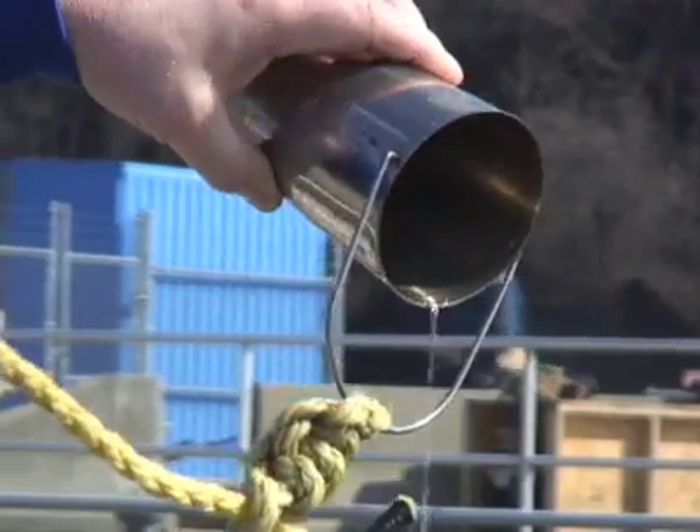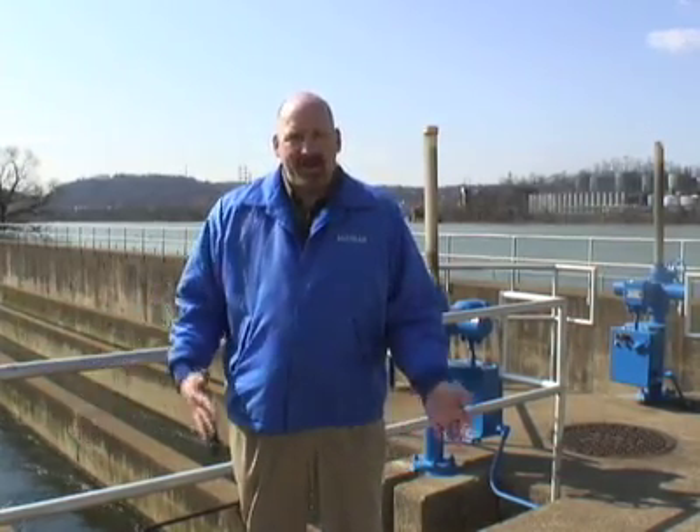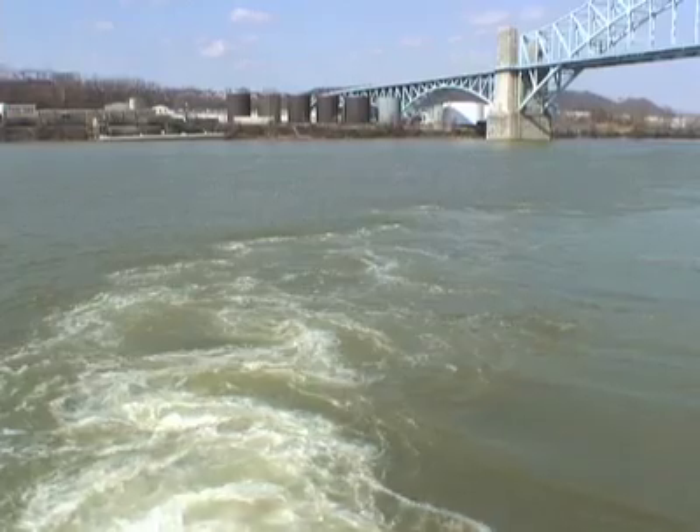So this is the final step. That water you've seen in the wet well finally made its way here. On a day like today, 240 million gallons — it took about 12 hours to get through the plant. We've treated it, and we're discharging it back to the river.